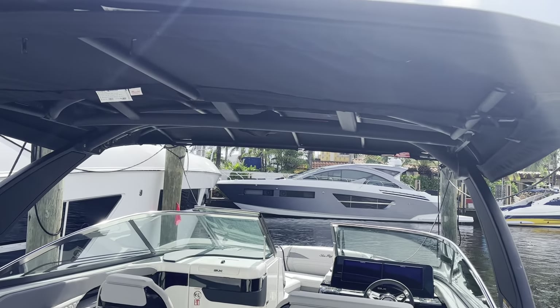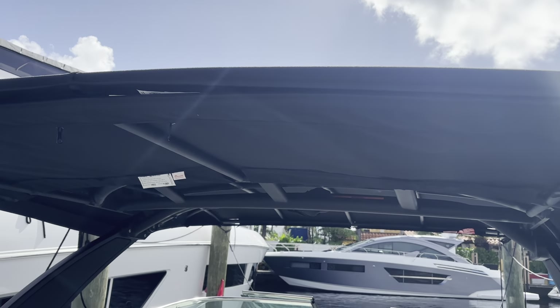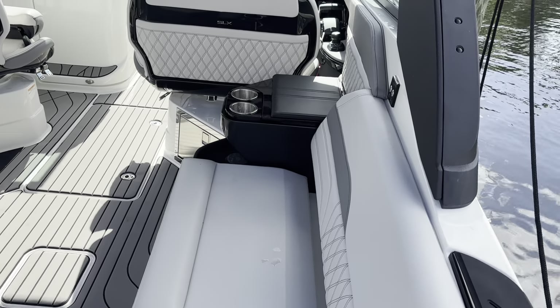This top gives you so much coverage. There's an extension in the back that actually pulls out to give even more shade. Look at this extensive seating — big L-shaped lounge on the port side, opposing seating on starboard.